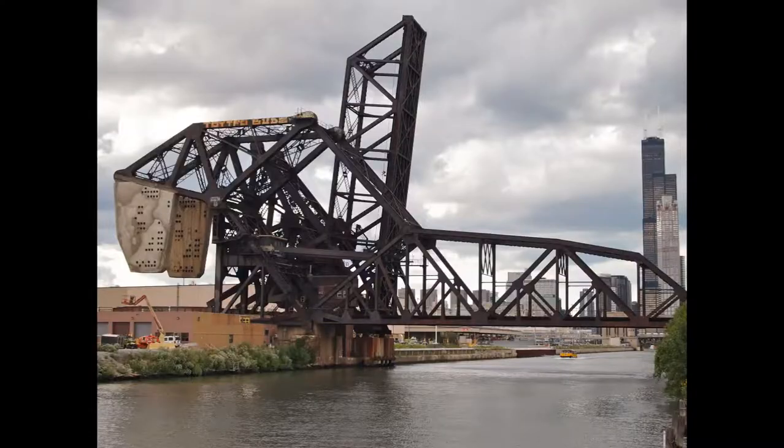Permanently up. Notice the huge counterweights. These are bascule bridges. Bascule bridges are drawbridges with a counterweight.